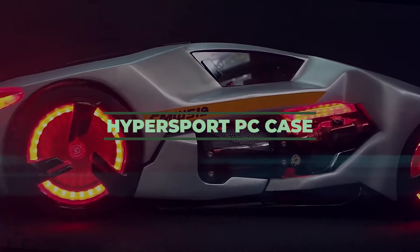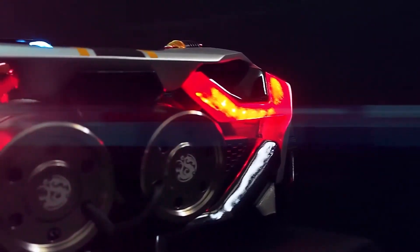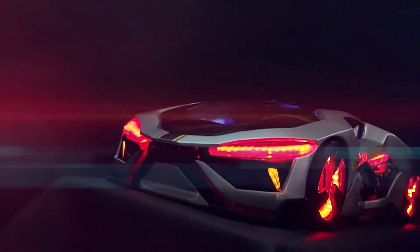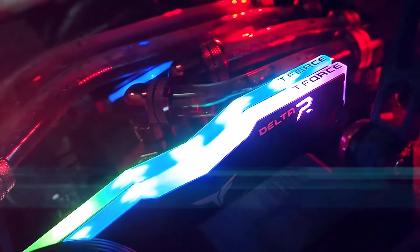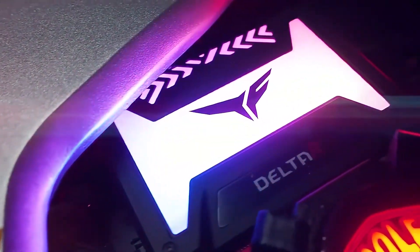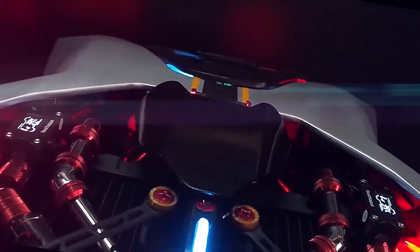Number 7: Hyper Sport PC Case. This is the most unique PC case ever created that looks literally like a fast sports car. The details and dynamic of this incredible PC case are phenomenal. Furthermore, this 3D-printed sturdy metal is obviously created with huge love and precision. It looks fantastic — and not only the outlook, we are talking about one really powerful machine.